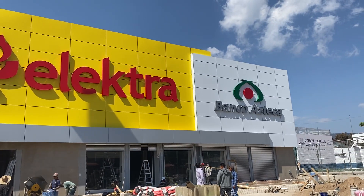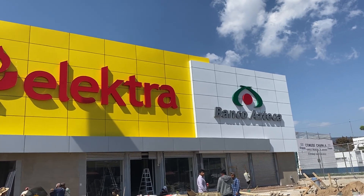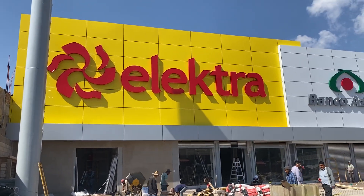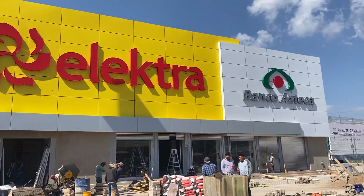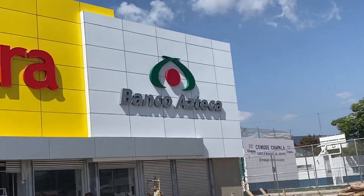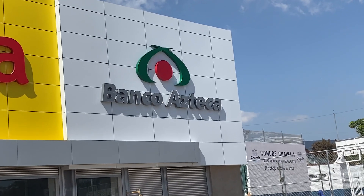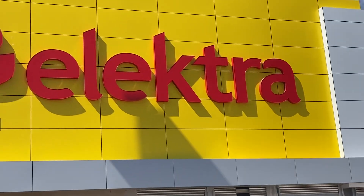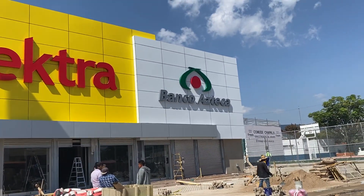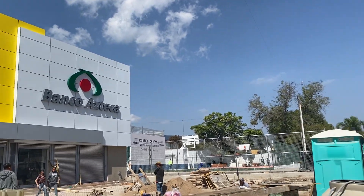Buenas tardes, amigos and amigas from Chapala. I uploaded a video about the Electra facade here about three weeks ago, but now as I was walking by I noticed there's a bank next door being built here too. So when I uploaded the first video, it only had that facade, but now I've discovered there is also a bank being built here.